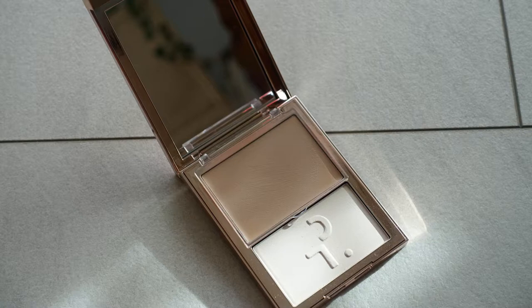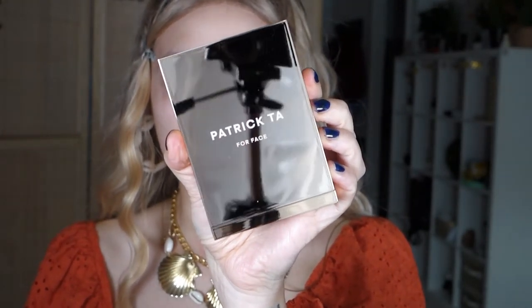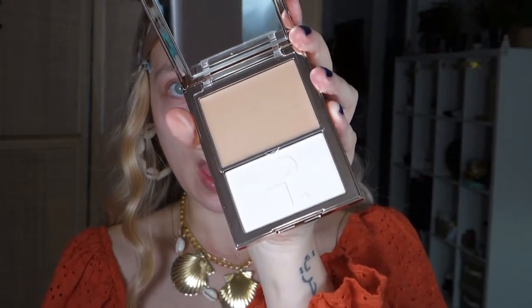I'm so excited because I purchased the Patrick Ta foundation and powder duo from Cult Beauty. I have mine in the shade Fair Too because I have neutral undertones. This is the famous fingerprint packaging he uses — it's going to get so dirty. It comes in 24 shades, has medium but buildable coverage, and a really nice big mirror.